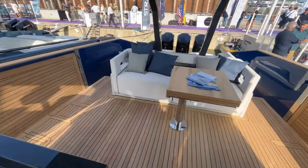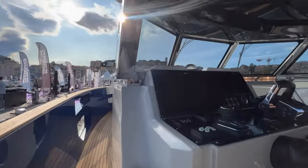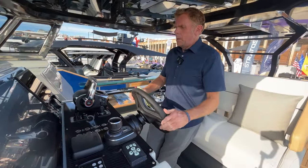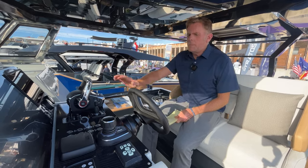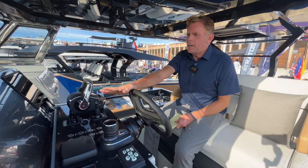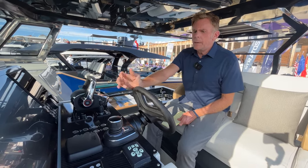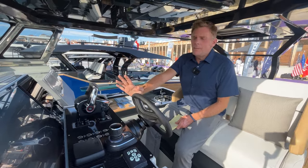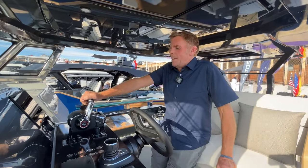At the helm — this is a two-seat helm with an adjustable steering wheel. Two people can sit up here comfortably. Full configuration: joystick, bow thrusters, and manual switches for things like bilge pumps, wipers, horn, compass lights — so that if you're out in the ocean and your main screen should fail, you can still turn your main components on and off.